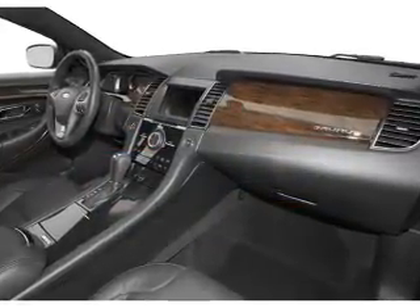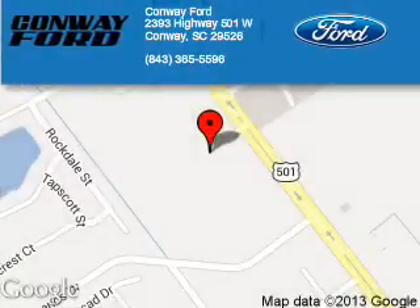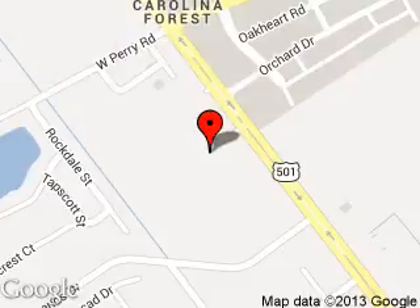Great quality at a great price. Call or click to contact us today. Conway Ford is dedicated to doing everything possible to ensure that the experience you have selecting your next vehicle is a pleasant one. We are located at 2393 Highway 501 West, Conway, South Carolina 29526.